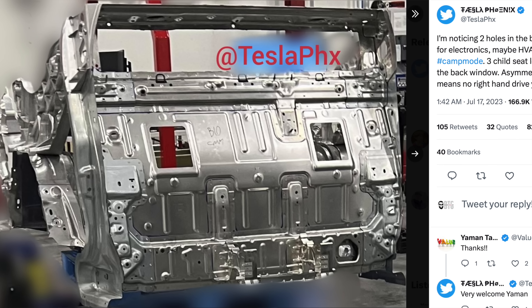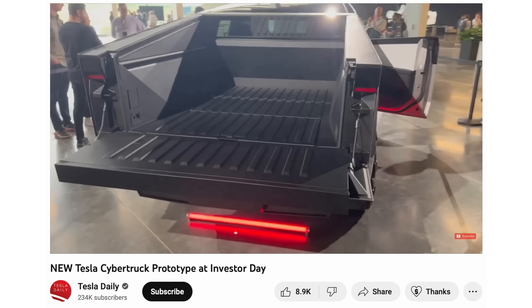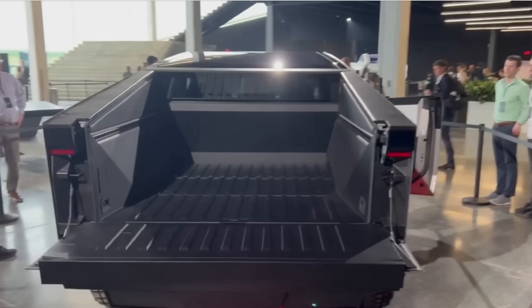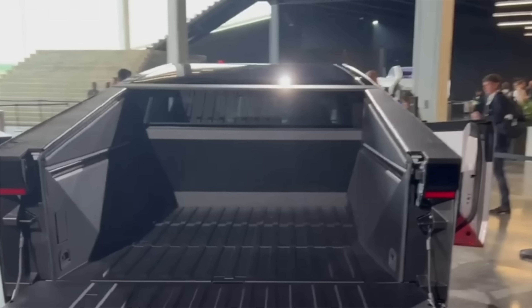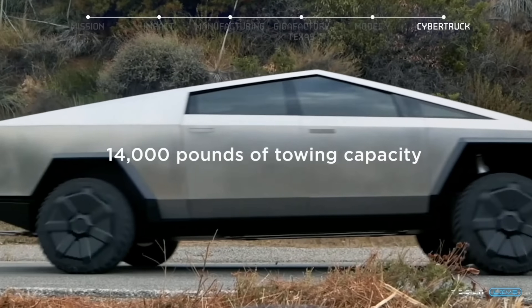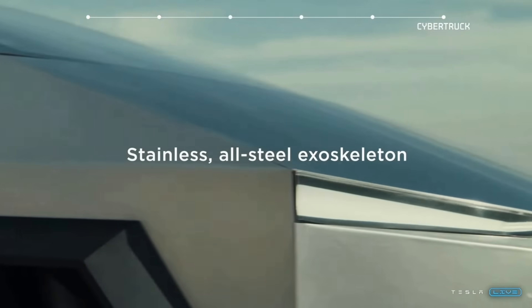Perhaps in a future version of the Cybertruck, that midgate could make an appearance. There's also been a lot of talk about the rear window — does it roll up or down, or is it a fixed window? It's still unclear at this time. If it does open and you can leave the vault closed, that gives you some level of climate access to the truck while in the bed, and camp mode could actually be possible.